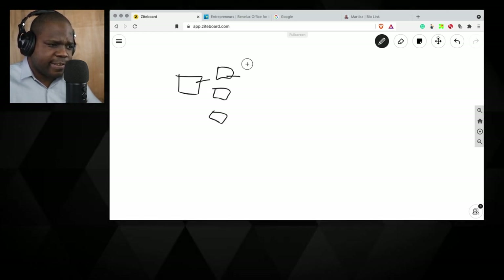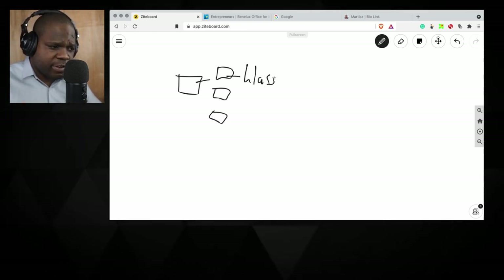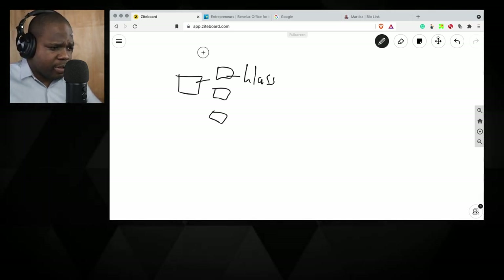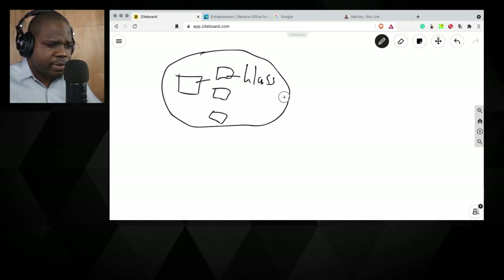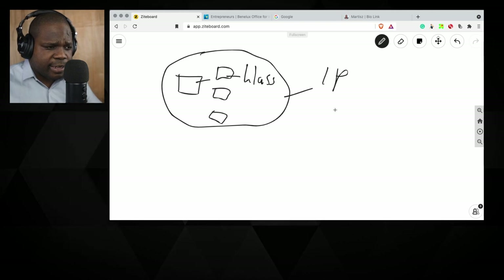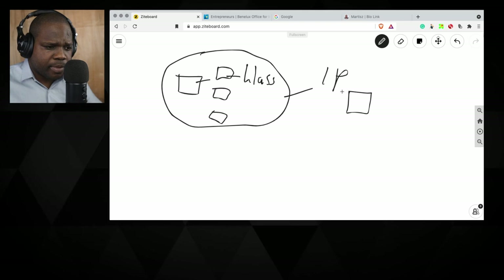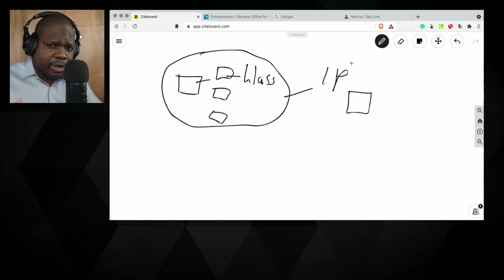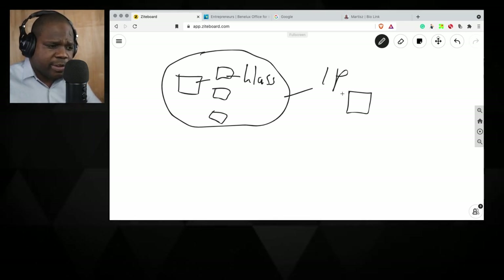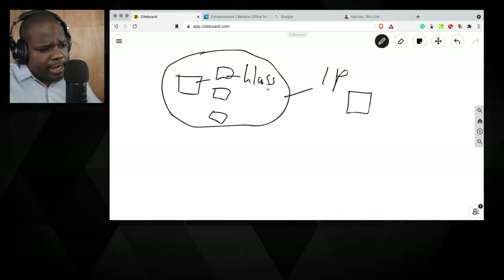They have those products in classes — we'll talk about that in the next live stream. For now, let's see how the website works. You need to do this at the IP office. Because we are in the Netherlands, it's better to do it at the Benelux Office for Intellectual Property. They have a website — we're going to look at it and at the fees, everything you need to know.